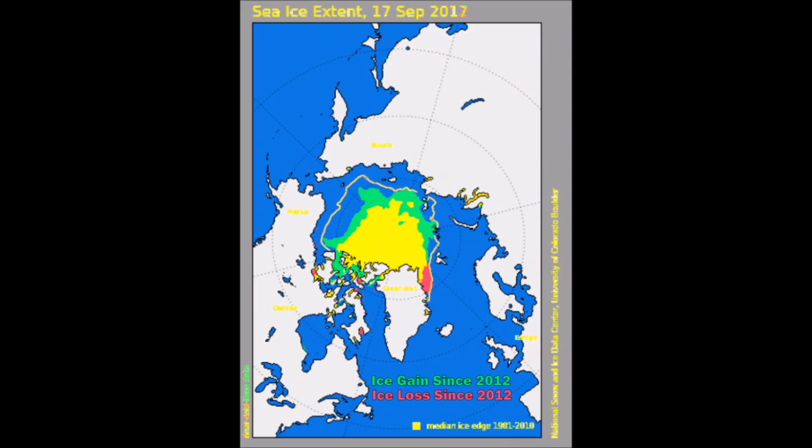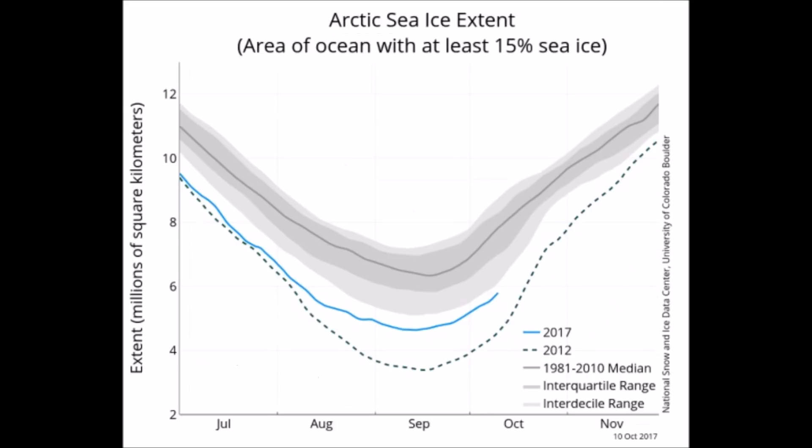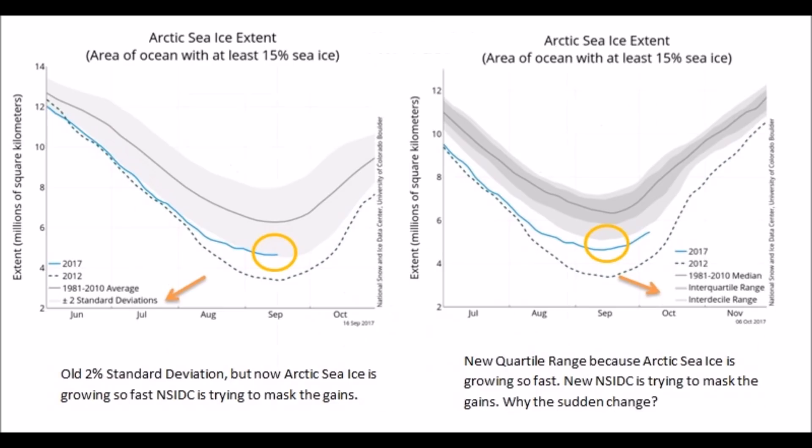You keep hearing the Arctic sea ice is melting to oblivion and there'll be no more sea ice. Let's look at September 17th — I pulled this from last month to show you the ice gain. This is September, not October. Ice gained since 2012 is shown in light green. The reason I'm using the September chart is the end of the melt season — this is maximum melt — and you can clearly see there's more ice gain than loss this year. Arctic ice extent: notice two standard deviations. You see that blue line getting right into the gray of two standard deviations. What did NSIDC do? They just turned that into interquartile and interdecile range, so it shows it's below average, but it's really not.